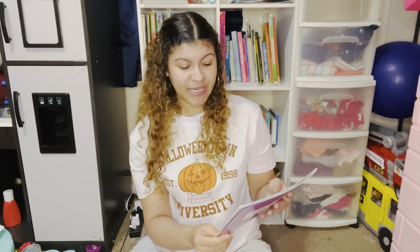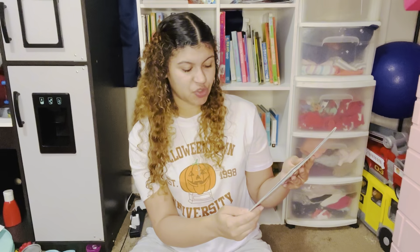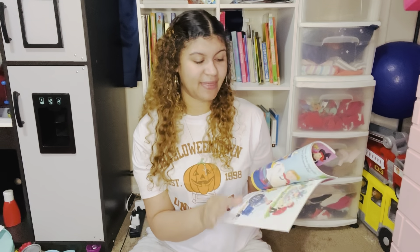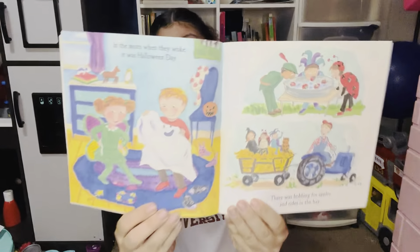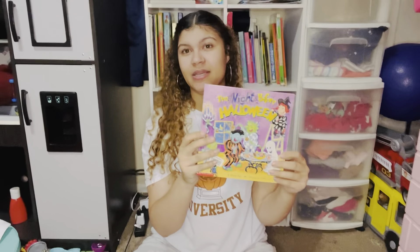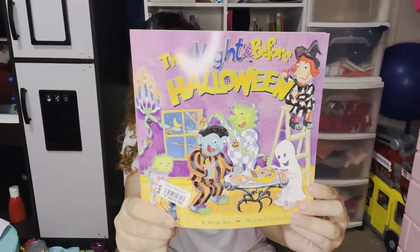The Night Before Halloween by Natasha Wing, illustrated by Cynthia Fisher. I love this book — I absolutely love all of the Night Before books. We have Thanksgiving, Christmas, Valentine's Day, the Night Before Kindergarten, the Night Before Preschool, and even the Night Before Graduation. The Night Before Halloween is basically a parody of The Night Before Christmas, covering everything that happens throughout the day and house the night before Halloween. Super fun book.